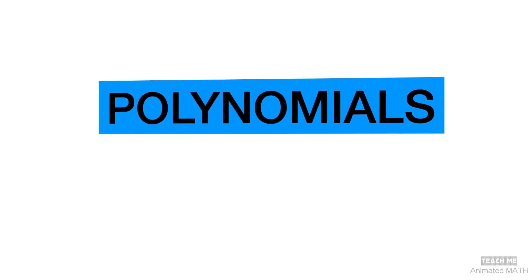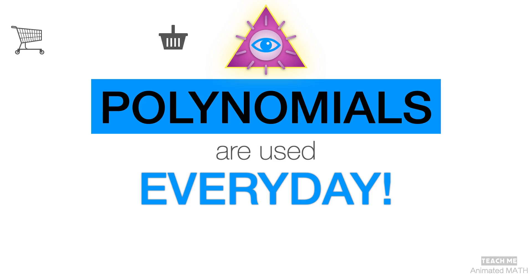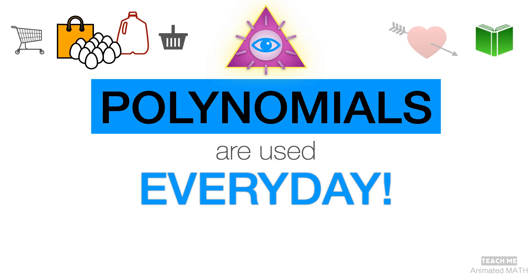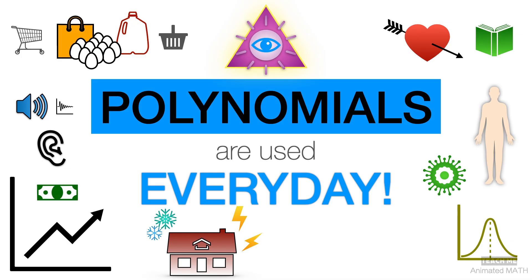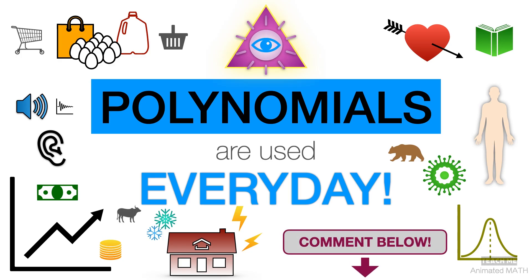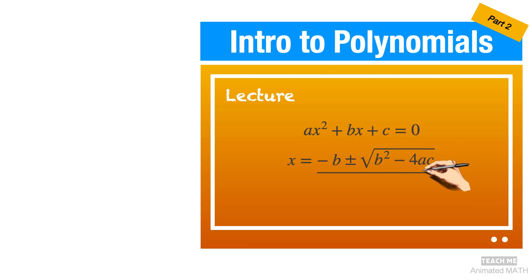In short, polynomials are heavily used every day and it's really just a matter of awareness that you're using them. If you want to use the power of foresight, then you'd want to be more aware of the role of polynomials in your life. Now that you've seen some examples of what polynomials are used for, try to share your thoughts of how you personally use polynomials in your daily life — type it in the comment section below. Our next video will be part two of the introduction to polynomials, where we'll discuss the technical definition of a polynomial equation with examples. So be sure to subscribe to Teach Me Animated Math, and don't miss out! See you next time!